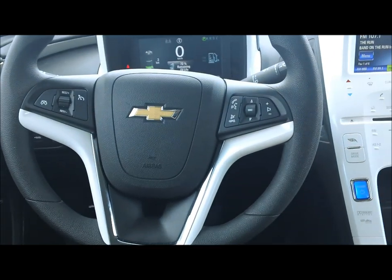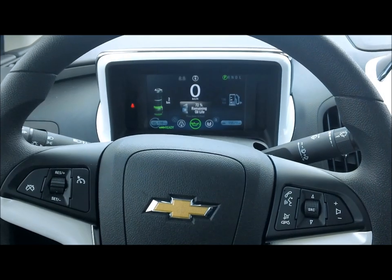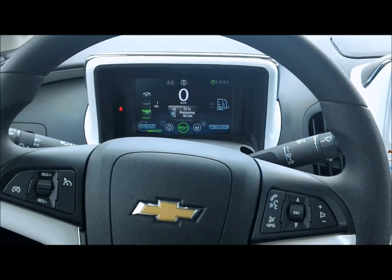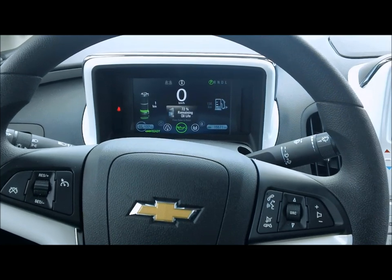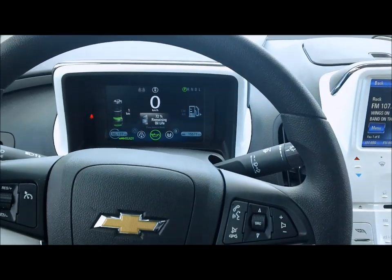Moving over to the steering wheel, you can see it's got steering wheel mounted audio controls, cruise control, and Bluetooth hands-free calling. And if you look just past the steering wheel, you'll see all of the readout controls for the vehicle itself, including charge life, oil life monitor, speedometer, and odometer.